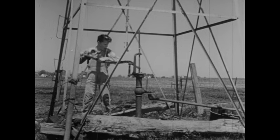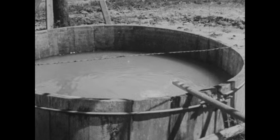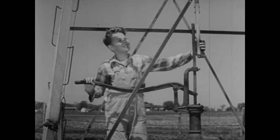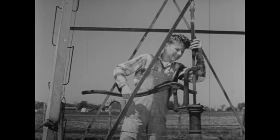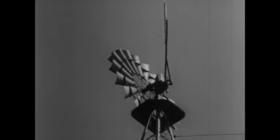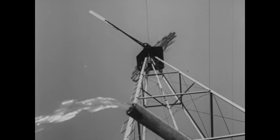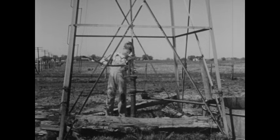Pumping water by hand is hard work, especially when you have to fill such a big tank. Now the wind is blowing. Let's connect the windmill to the pump. Lifting this stick unlocks the windmill. Now the wind is doing the work. We don't need the pump handle as long as the wind is blowing.